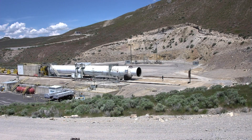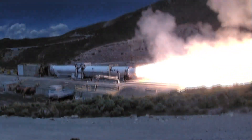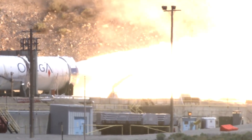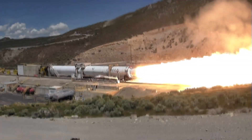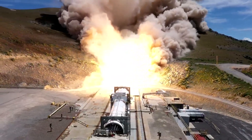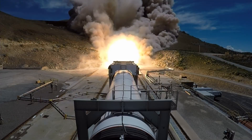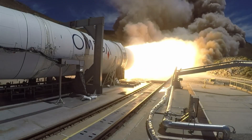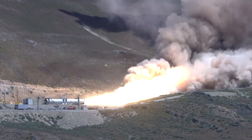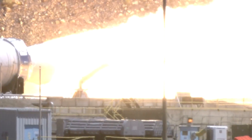So with that in mind, let's go back to today's test. This is a Castor 600, which is very closely related to the booster used on the SLS and the space shuttle — it's shorter, same diameter, but the casing uses modern composite materials, whereas the SLS and space shuttle boosters still use steel. The fuel in both is aluminum powder and ammonium perchlorate as an oxidizer, bound together with a plastic material. In the older space shuttle boosters the binder is polybutadiene acrylonitrile, whereas in the modern Castor engines they're using hydroxyl-terminated polybutadiene.